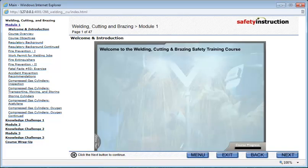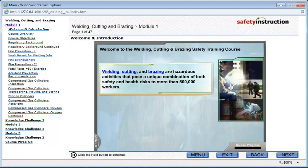Welcome to the Welding, Cutting, and Brazing Safety Training course. Welding, cutting, and brazing are hazardous activities that pose a unique combination of both safety and health risks to more than 500,000 workers in a wide variety of industries.